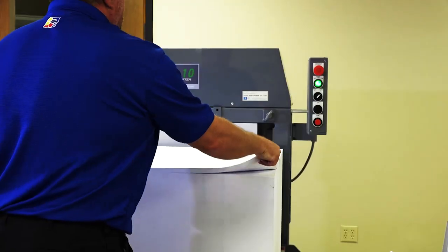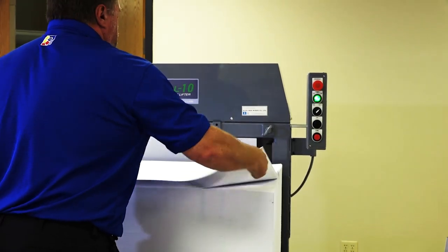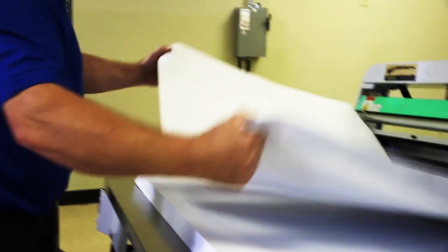Studies have shown that less than one-third of the time required to cut a lift of paper is spent actually operating the paper cutter. The other two-thirds is spent preparing the lift to cut and stacking the finished product.